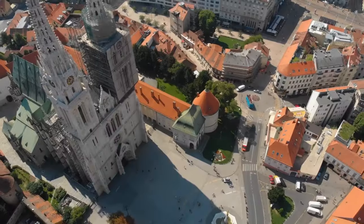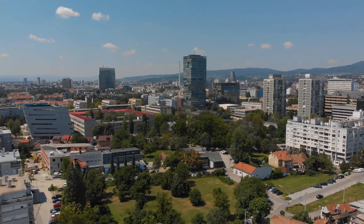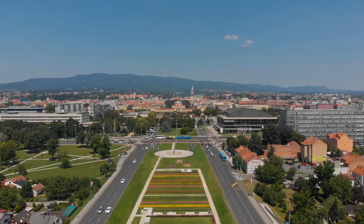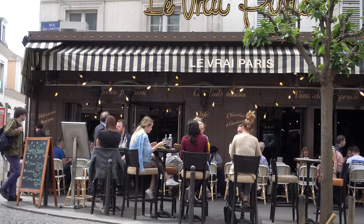Croatia's political and cultural heart, Zagreb, is the country's capital and a thriving and energetic city. Long popular as a tourist destination, it hosts some of Croatia's best and quirkiest museums, along with great shopping, dining and cafe culture.